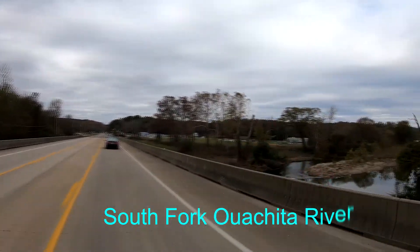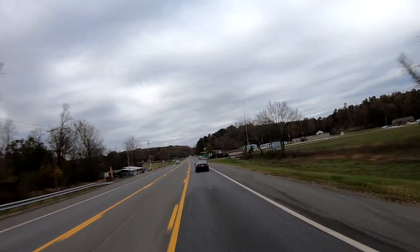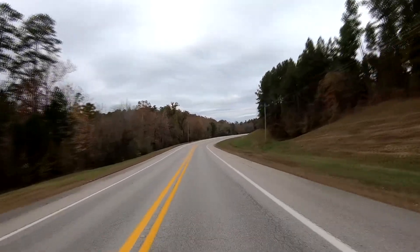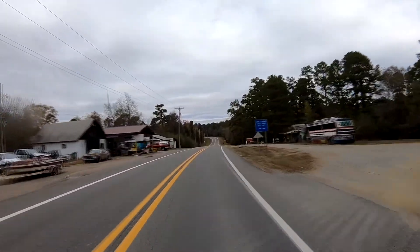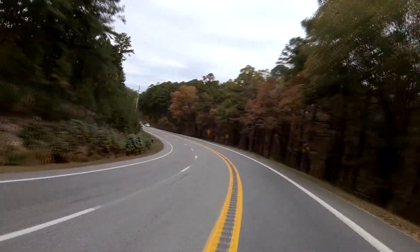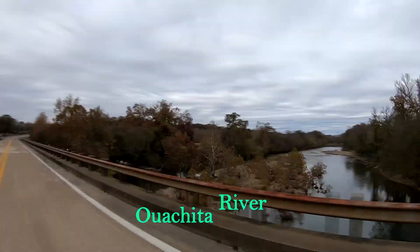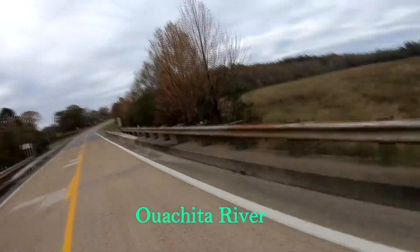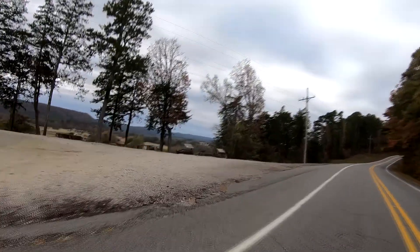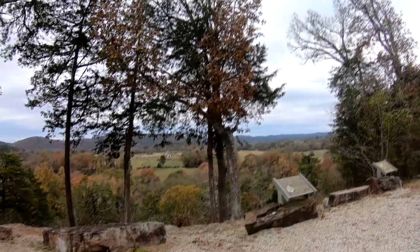Riding over the South Fork of the Ouachita River. This comes off of a South Fork of Lake Ouachita, not off of the Ouachita River. This is the bigger and main river going west of Lake Ouachita. The river zigzags beside us until we cross it again right before entering Mena. The Ouachita River is in the valley below us.